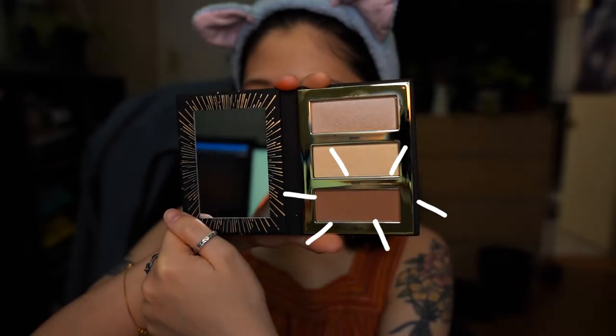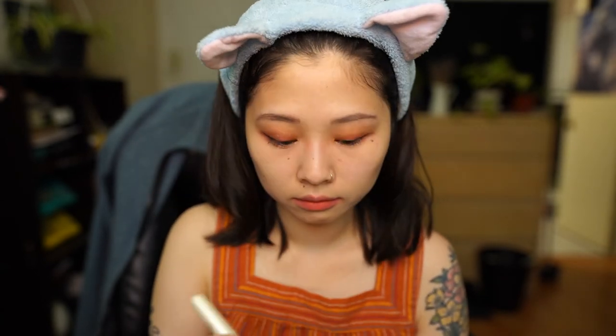Eyes are done! Next comes contour. I start by using Chisel from Tarte's Pro Glow. I do a fishy face to figure out where my cheekbones end and use Chisel to fill in from there, and then once again use Chisel to contour my nose. I'm using Burst from the same palette to help brighten spots - I normally do under my eyes, bottom of my nose, and my chin. Then I highlight using Gleam to finish everything off.